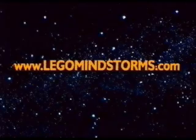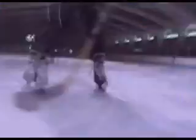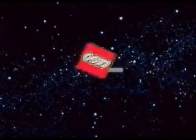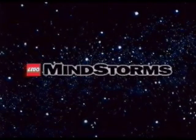If you have a modem, share your ideas with others on the web. LEGO Mindstorms — the power of robotics at your command.